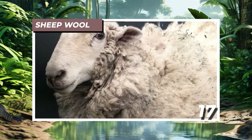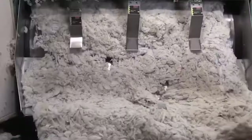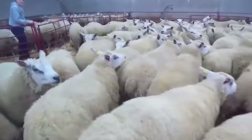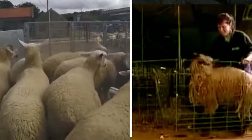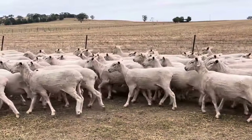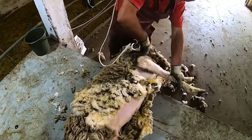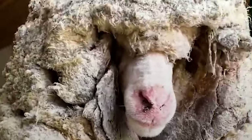Number 17: Sheep Wool. Sheep have long been companions to humans, valued for their thick wool coats which serve myriad purposes. However, this symbiotic relationship comes at a cost for the sheep themselves. While their dense wool is a blessing in winter, providing warmth and insulation, it quickly becomes burdensome and uncomfortable in the heat of summer. Unlike their wild ancestors, modern sheep have lost the natural ability to shed their wool, necessitating regular shearing by humans. Failure to shear sheep regularly can lead to significant deterioration in their quality of life.